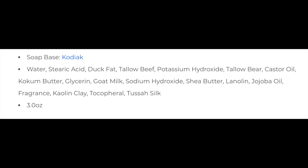This is a Murphy and McNeil soap. It is their Kodiak base, which has, I believe, bear tallow. Let me go ahead and put the ingredients up there for you. This is quite an expensive soap due to the exotic nature of bear tallow, I presume — $19.99 for three ounces, or $6.66 per ounce.